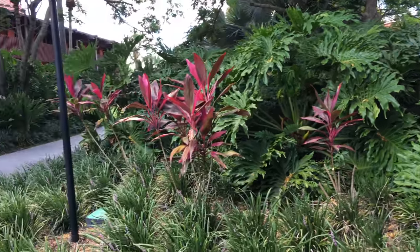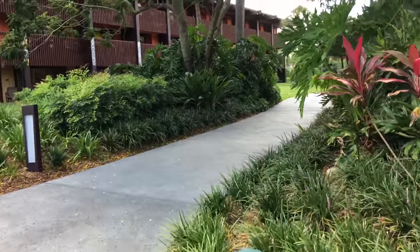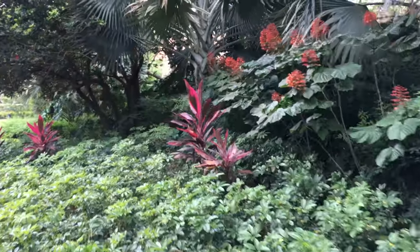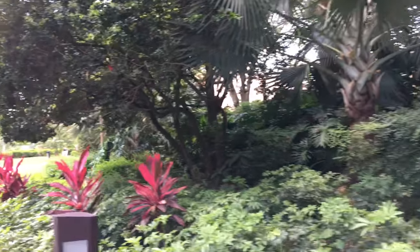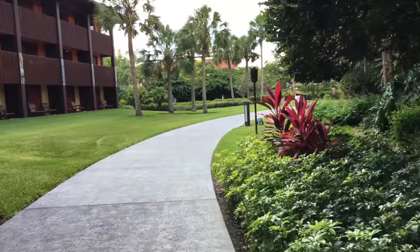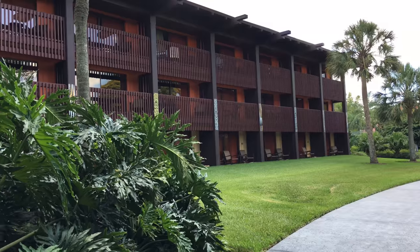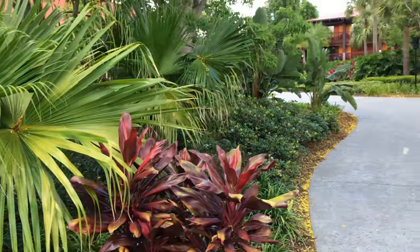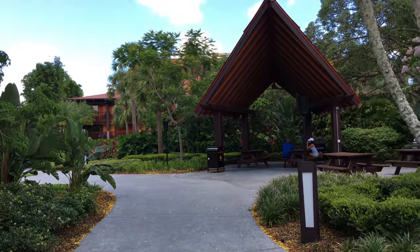You can see the signs pointing to different locations in the resort. These paths are so pleasant to walk down, and this is why it's one of my favorite resorts — because it's a resort that you can just walk around and it instantly relaxes you. You feel like you're in a tropical paradise because you are. You can see one of the other longhouses on the left, and there are a lot of green spaces with open green grass, which is very calming and peaceful as well. And now you can see a nice sitting area.